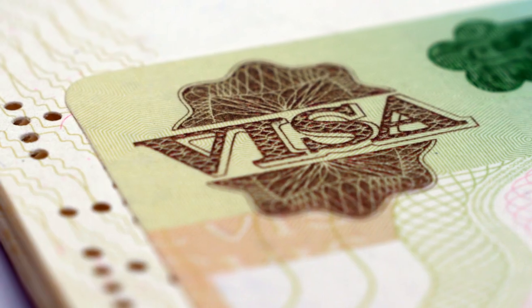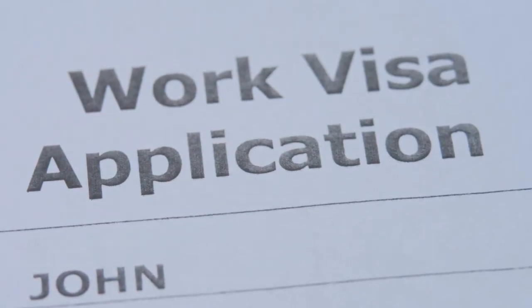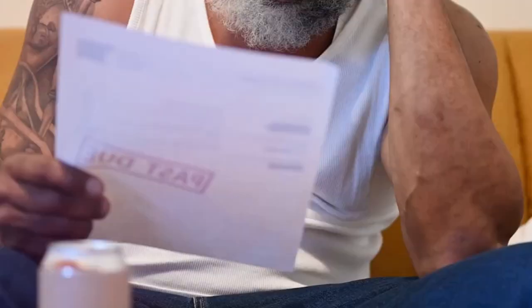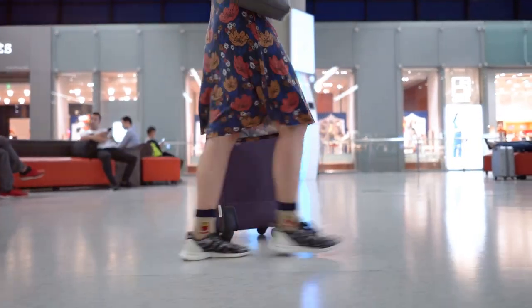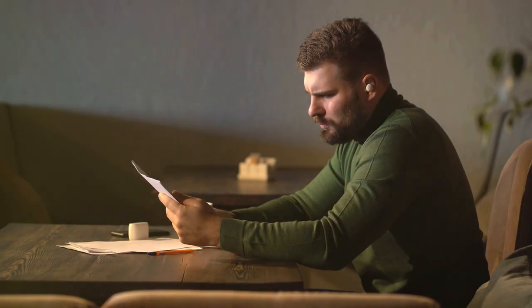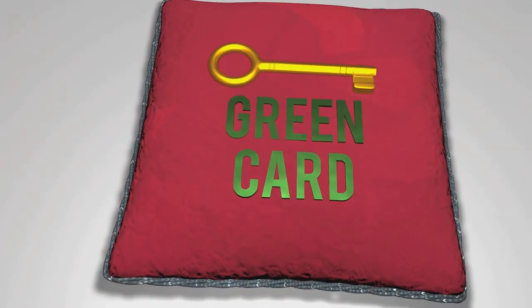So there you have it. The visa bulletin is a force to be reckoned with — it dictates the pace of your dreams and the course of your life. Understanding it means arming yourself with knowledge. Remember, it's a tool, not your enemy. It can be confusing and frustrating, but with expert guidance, you can navigate its twists and turns. Immigration is a journey filled with hope and despair. The visa bulletin demands patience and resilience. Stay informed, proactive, and never give up on your dreams. With determination, you can navigate the visa bulletin maze and reach your destination.